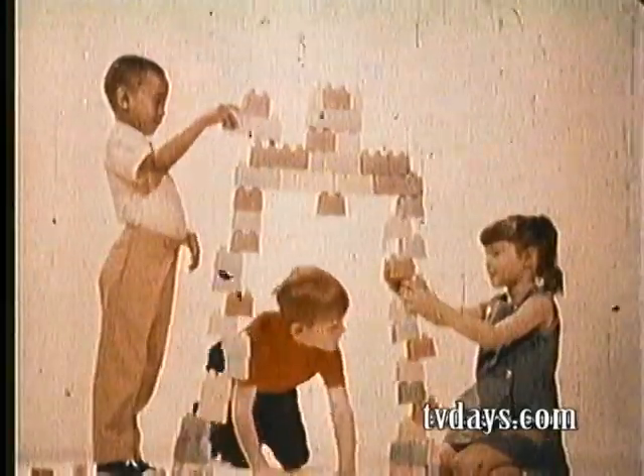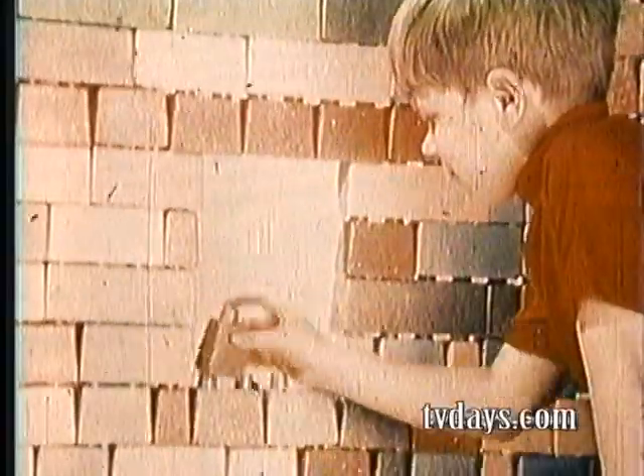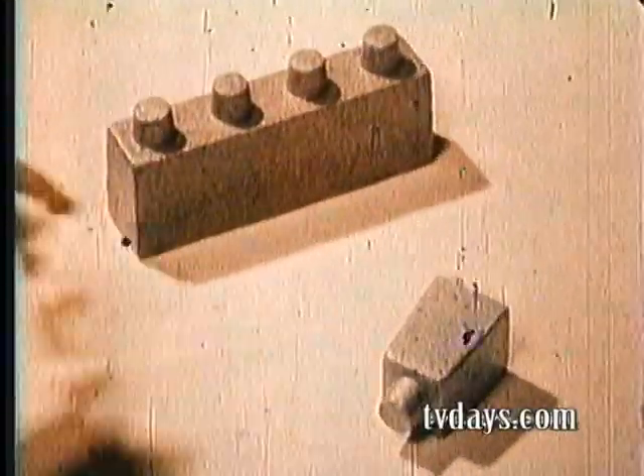Lock the blocks and make a pretty bridge. Lock the blocks and make a boat that floats. Build them up with locking blocks, those terrific locking blocks. Build a hundred things or more with Kenner's Locking Blocks.